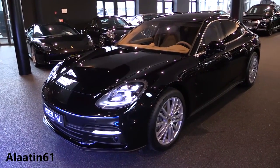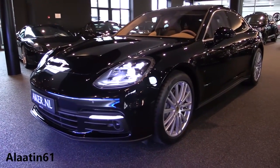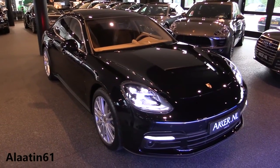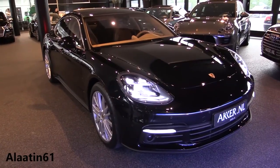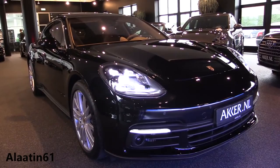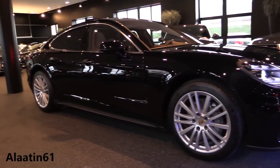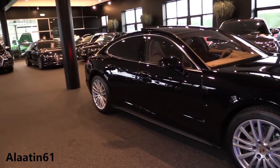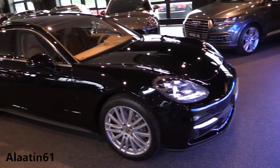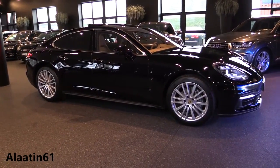I've already filmed the Porsche Panamera Turbo — the most powerful model — which you can find on my channel Alatin 61. This one is the Panamera 4S. It produces 440 horsepower, has an all-wheel drive system, 550 Newton meters of torque, 0 to 62 in 4.4 seconds, and a top speed of 289 kilometers per hour — about 170 miles per hour.